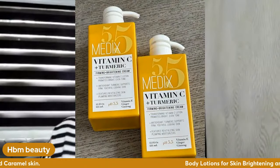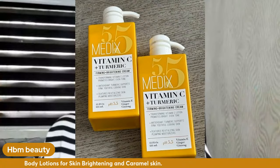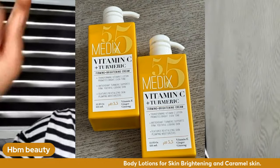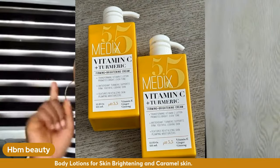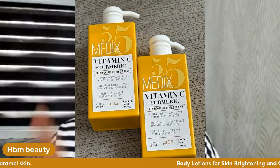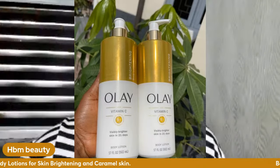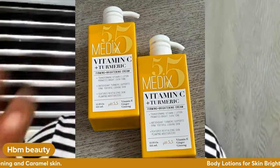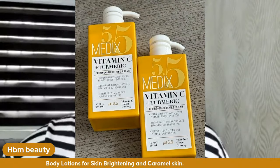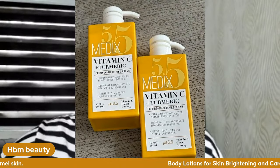Another very popular lotion is Medix Vitamin C Plus Turmeric Lotion. Please make sure you buy the original — if you don't, you won't see the effectiveness. I'll be dropping contacts at the end of the video. This product contains Vitamin C and turmeric — it firms the skin and brightens the skin. It's so popular on the streets of Instagram.